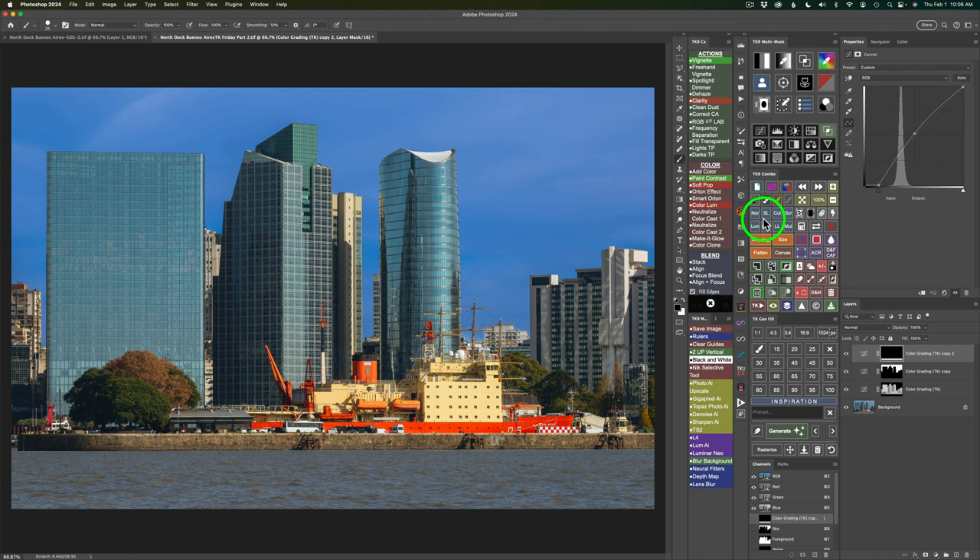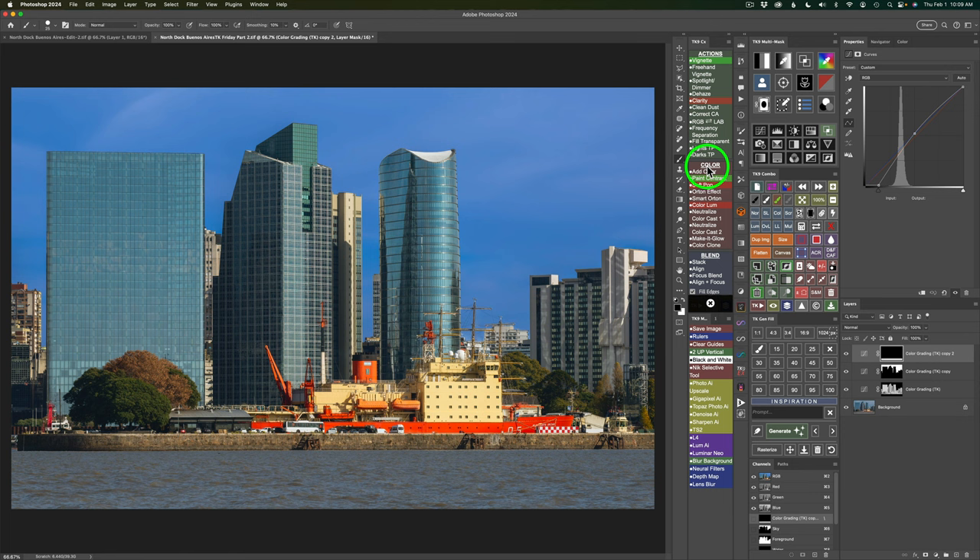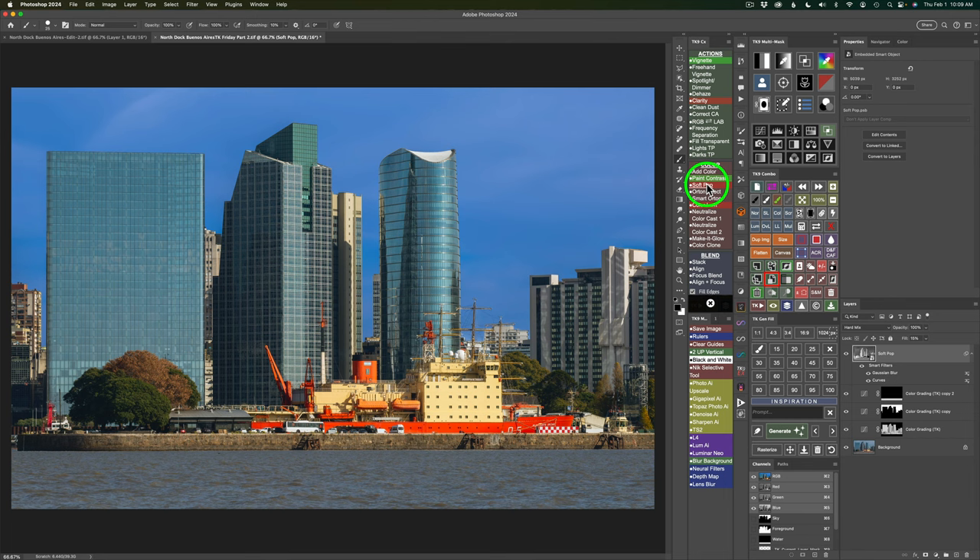If you want to keep your actions open — because after you run an action the actions will close — come up to the hamburger menu and see where it says 'auto-close TK actions.' Click on that and uncheck it, and then if it's unchecked they'll stay open for you. That's just a little tip. In the section here called Color, we're going to click on Soft Pop, one of my favorite actions. If you hold your Alt or Option key down, you can see what Soft Pop does: it adds a subtle pop to the image by enhancing contrast, saturation, and sharpness — three things all in one action.